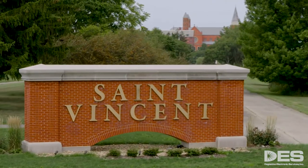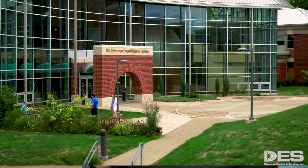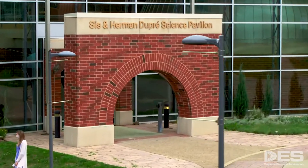Our nursing program launched in the fall of 2019. Very quickly, we realized that the technology needed to educate the best nurses for the future was going to be held in these simulation labs.